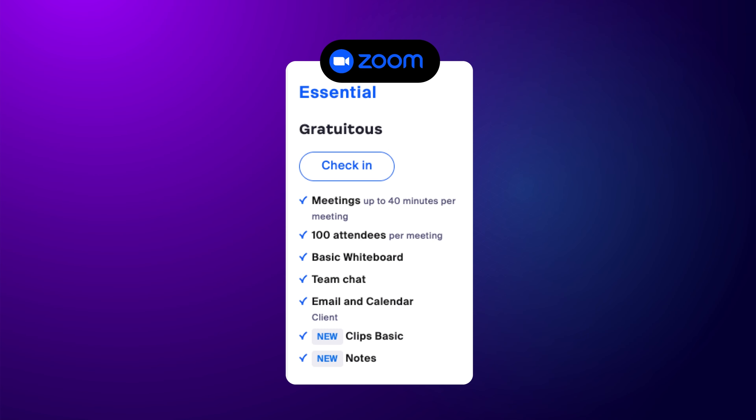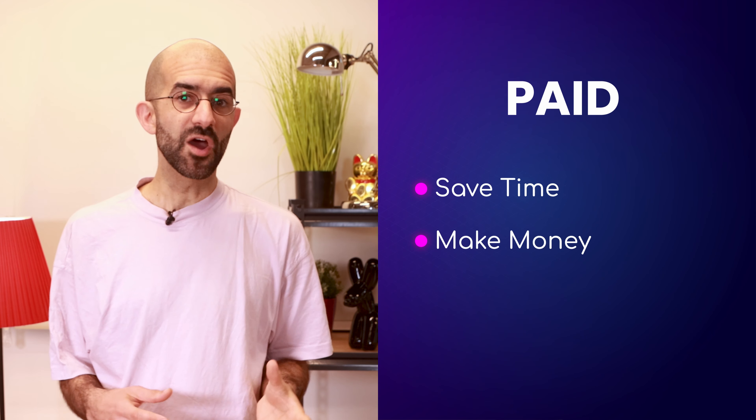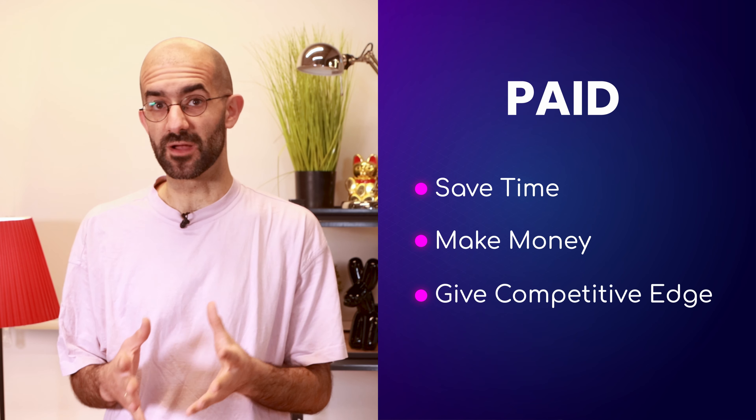Or how free Zoom calls are limited to 40 minutes. After people witness the free version's awesomeness, a sense of lack is the force driving the upsell. What experts typically say is that paid features are those which save users time, make them money, or give them a competitive edge over their competition.